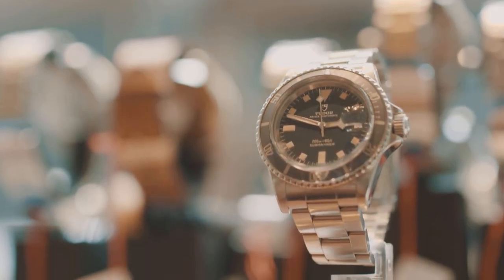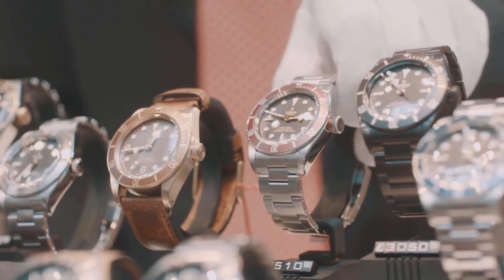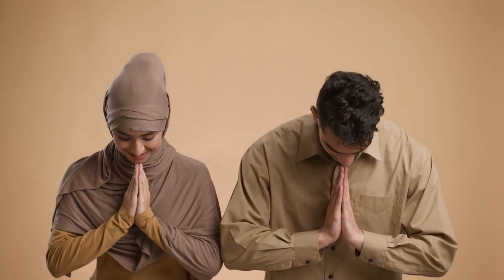Now that you've seen the top 10 Tudor timepieces, I'd like to know — do you think Tudor is a poor man's Rolex? Let me know down in the comments. If you enjoyed the video, hit the thumbs up and subscribe for more. Thank you for watching and have an awesome day ahead.